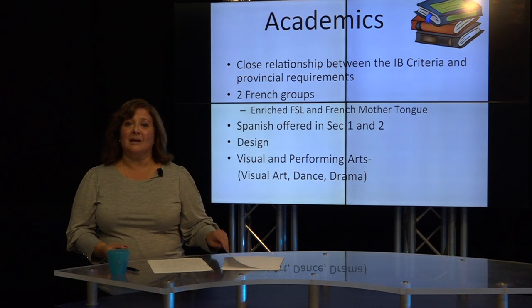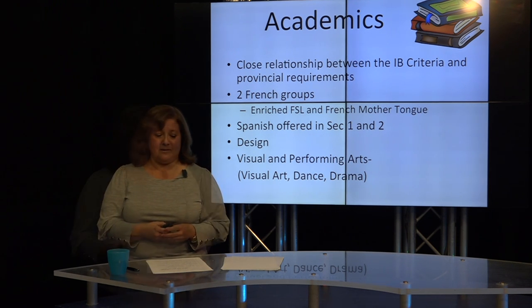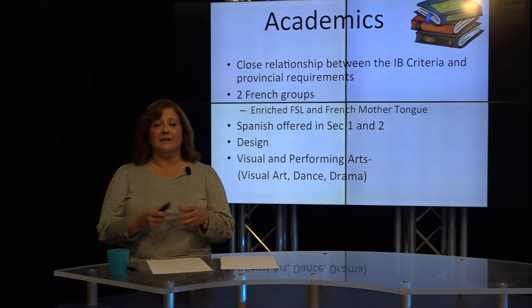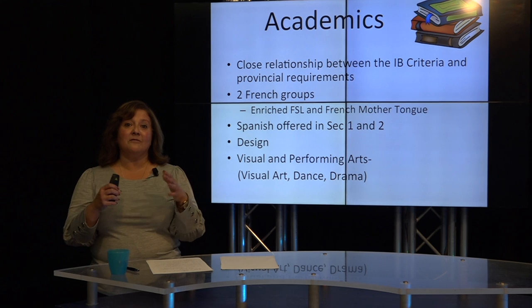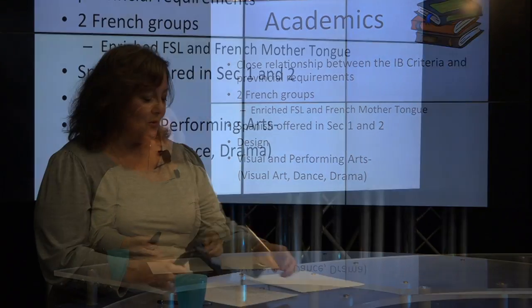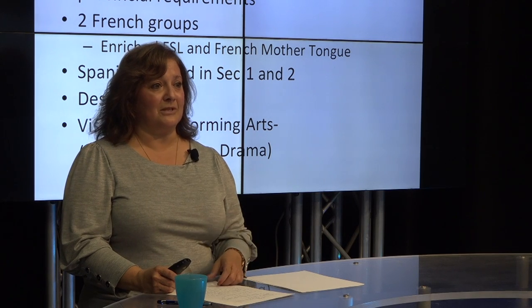The academic program in IB is a stimulating one. It certainly challenges our students, but it is a program for everyone. We offer two groups at every level in IB. The groups are divided according to the selection of French agreed upon by the parents. Every year we try to make sure that we respect the parents' wishes. If your child is in the French enriched program, the bulk of their courses are in English, except for their French course.